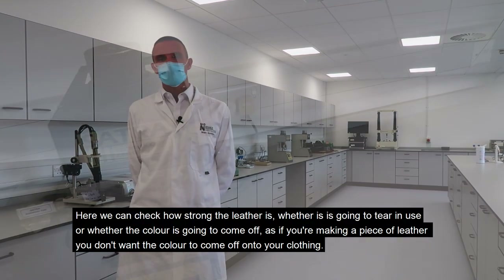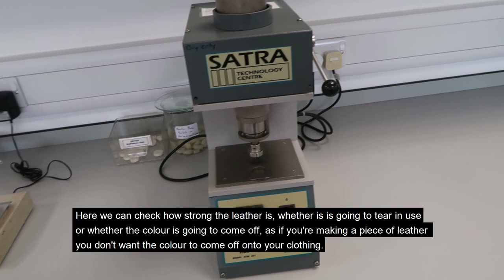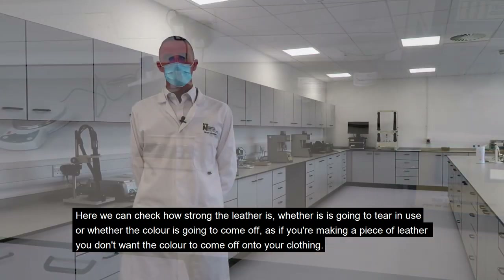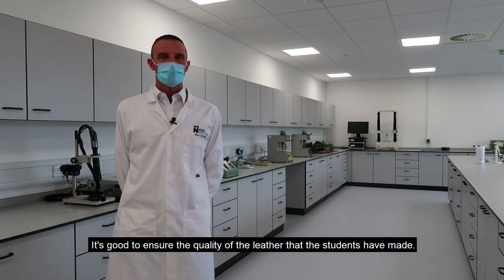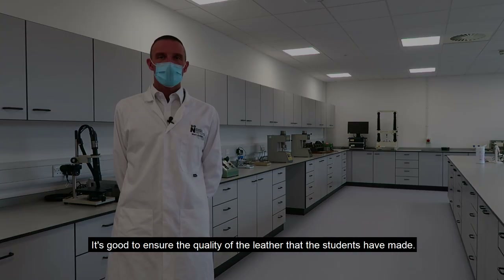Here we can check how strong the leather is — whether it's going to tear in use, or whether the colour is going to come off, because if you're making a piece of leather you don't want the colour to come off onto your clothing. So it's good to ensure the quality of the leather that students have made.